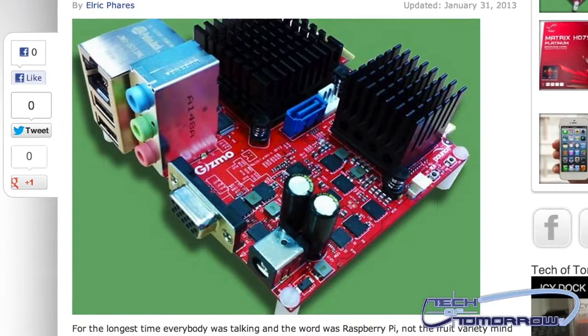Many people have jumped on the bandwagon with the new Raspberry Pi — you know the little Raspberry Pi, small little thing, does all kinds of little computing stuff. Well, now AMD has their Gizmo Explorer.